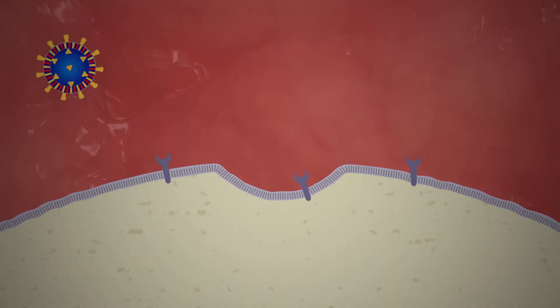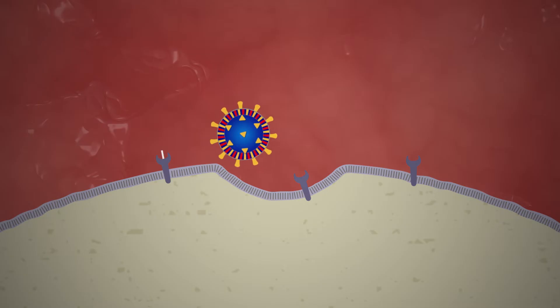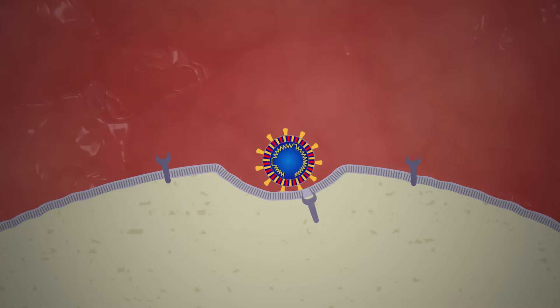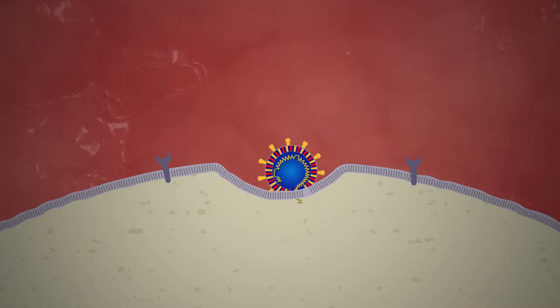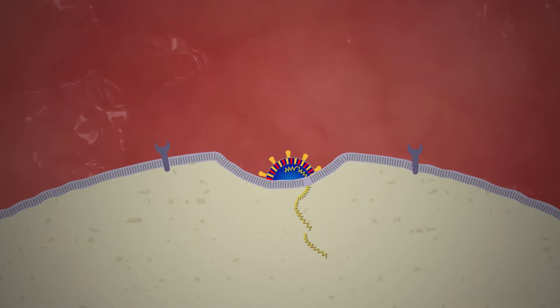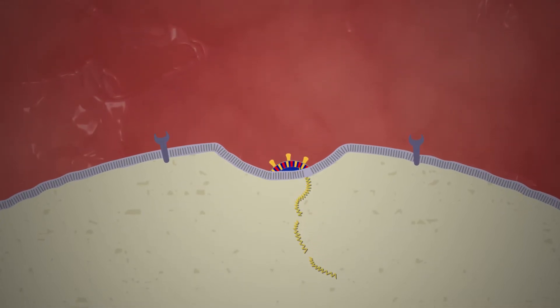The virus hijacks that host cell by attaching itself to a specific tiny protein called ACE2 on the cell's surface. This process works like a key to open the cell's door and get inside by fusing its own membrane with that of the cell. Once inside the cell, the virus releases a piece of its own genetic material called RNA.